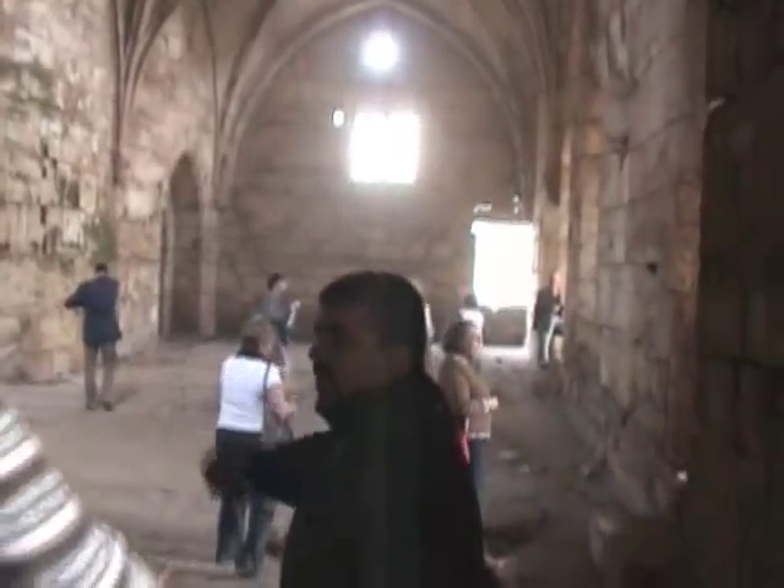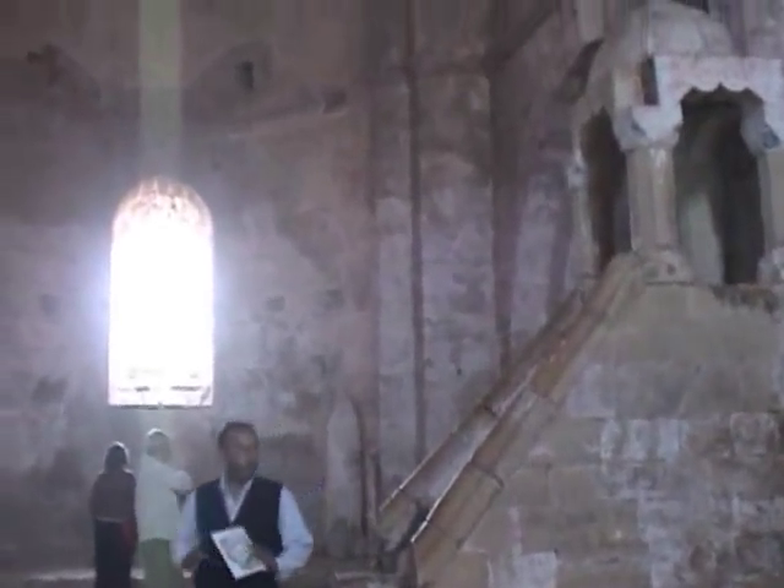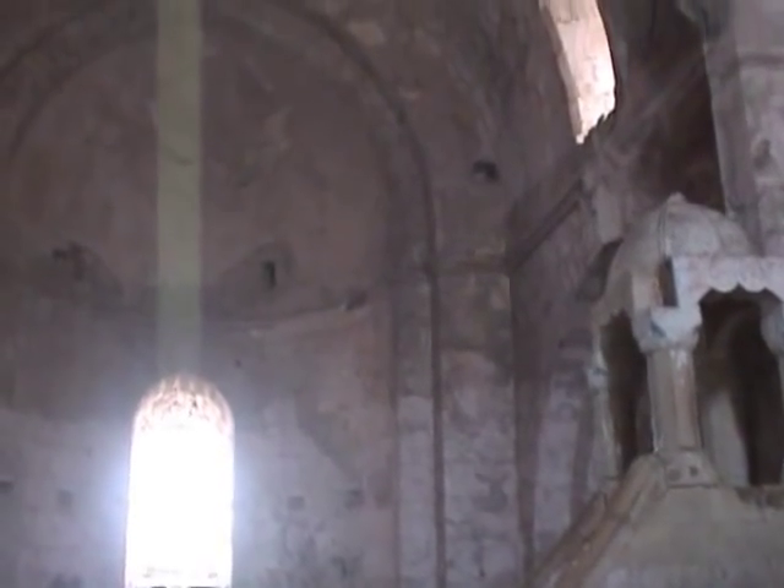A section of this building was converted to a mosque, and after Yasser has shown us the minbar, a local gentleman will demonstrate the acoustics.